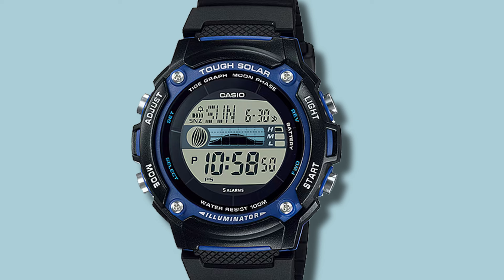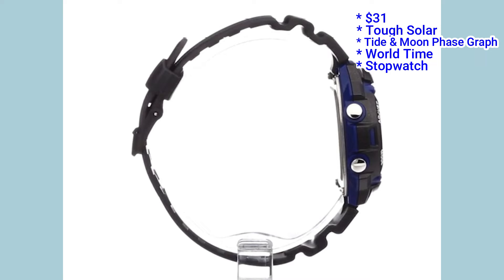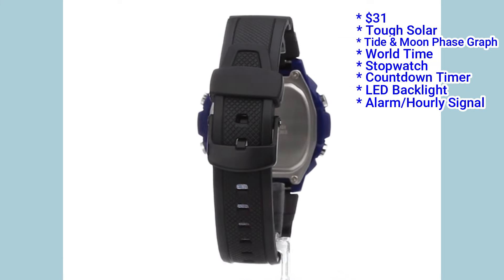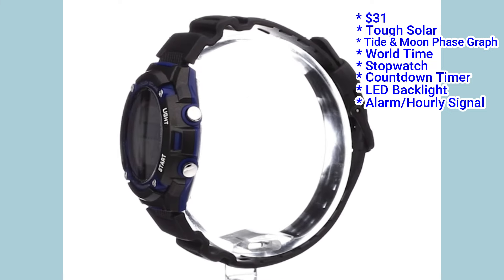For less than a third of the price, the Casio WS210H has almost as many features as the G-Shock. This includes tough solar, tide and moon phase graph, world time, stopwatch, countdown timer, LED backlight, and 5 alarms with an hourly signal. In fact the WS210H has the most features of any Casio watch at this price point.